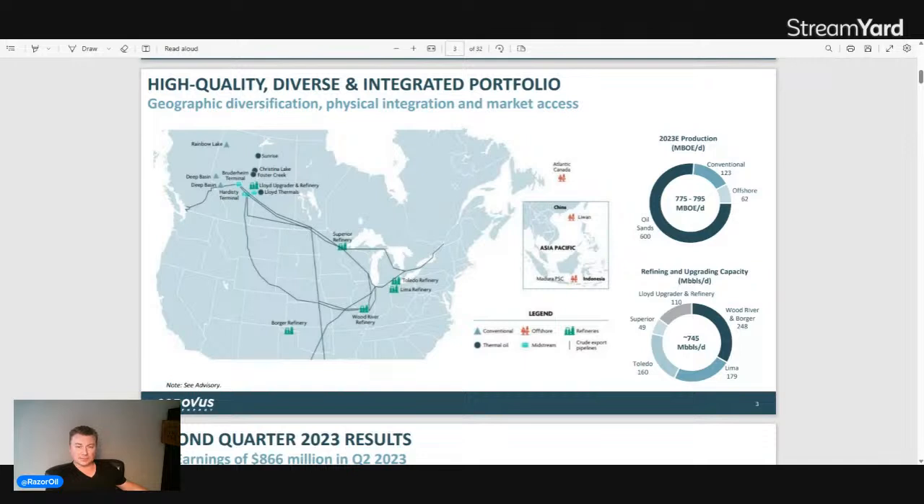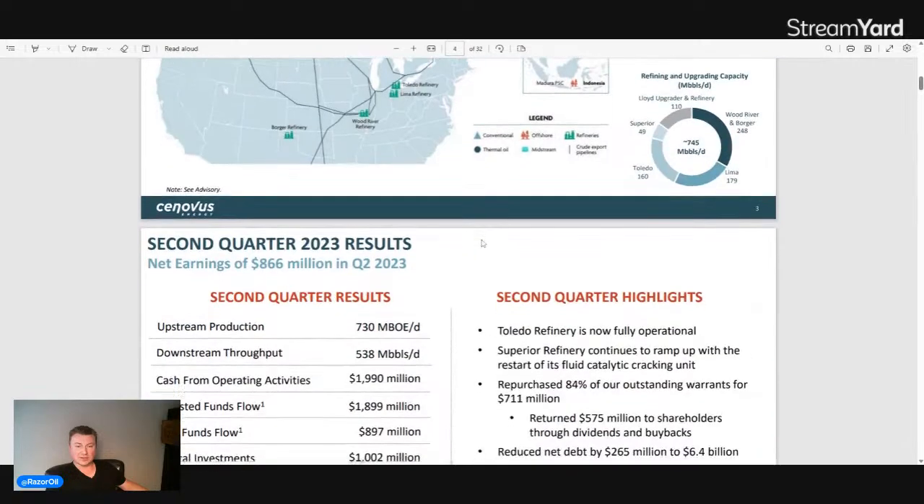On the downstream side, Canadian manufacturing operates the Lloydminster asphalt refining complex, converting heavy oil and bitumen into synthetic crude, diesel, asphalt, and other products. They own and operate the Bruderheim crude-by-rail terminal and ethanol plants. In the US they operate the Superior, Toledo, Lima, Wood River, and Borger refineries — the last two jointly with Phillips 66 — producing gasoline, diesel, jet fuel, asphalt, and other products.